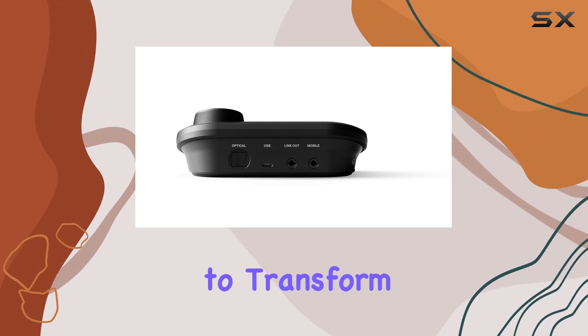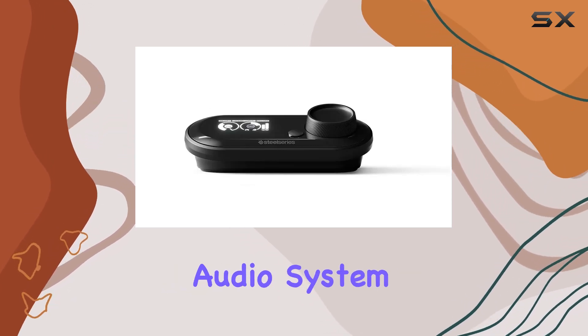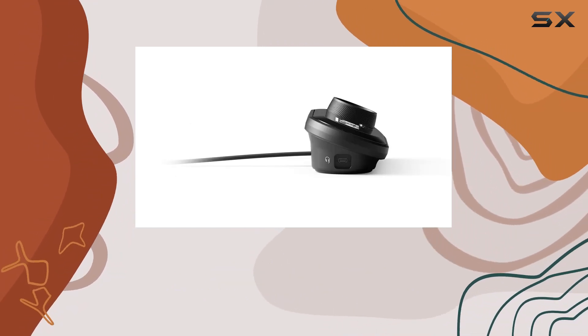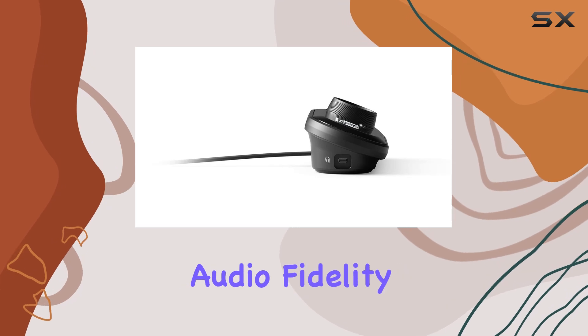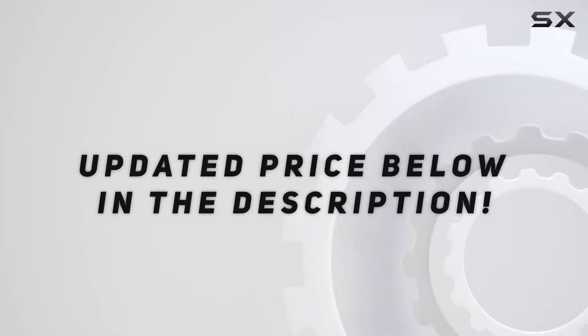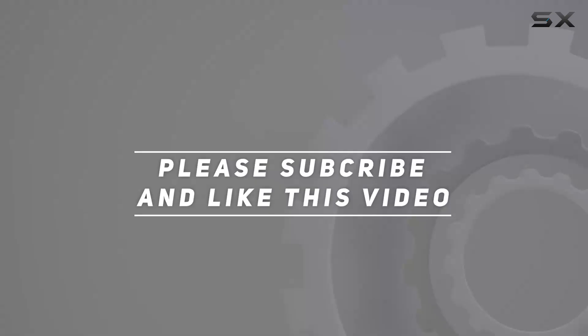If you're looking to transform your gaming setup into a high-performance audio system, the GameDAC with its ESS Sabre DAC and AMP is a solid choice that delivers on its promise of unparalleled audio fidelity. Check out the video description for an updated price, and thank you for watching this video.